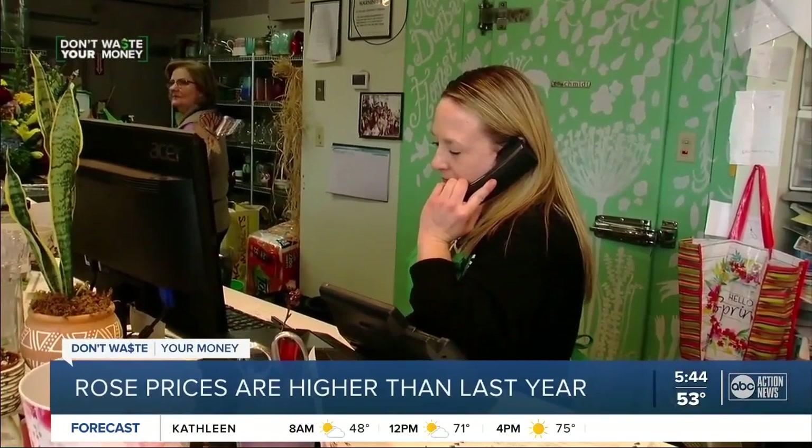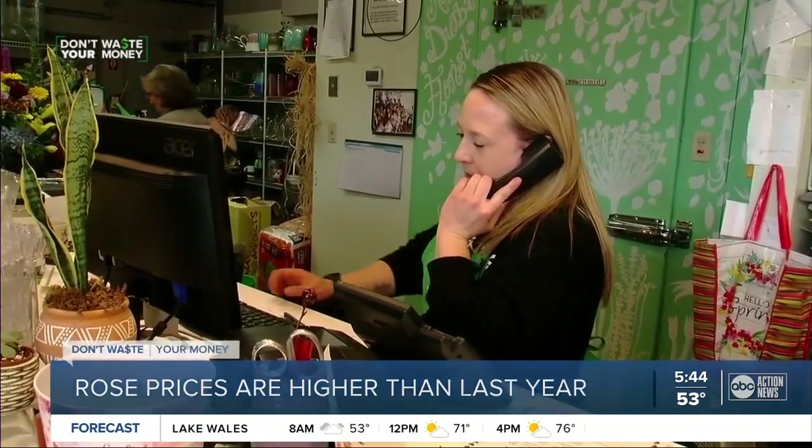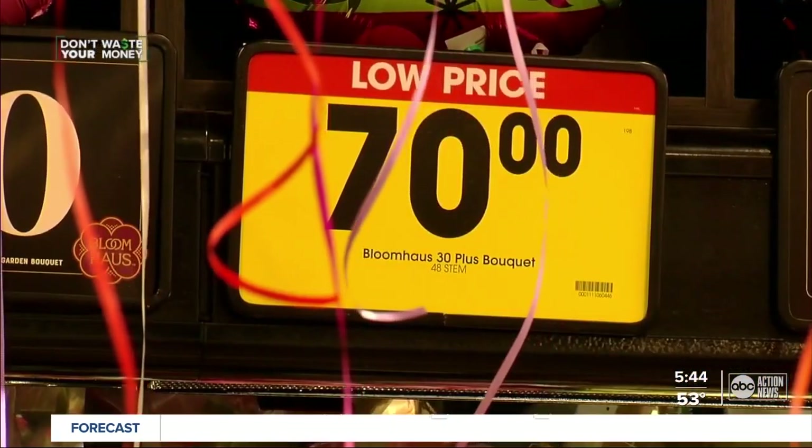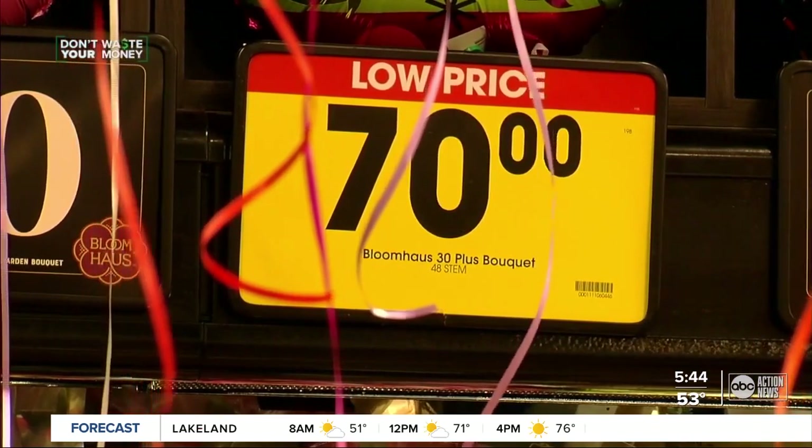The phones have been ringing nonstop at florists all week. But many romantics this year are getting a case of sticker shock when they find out the price of roses. Prices are a little higher — people are having trouble getting employees, getting people to work like every other business, so prices are going to be a little higher.